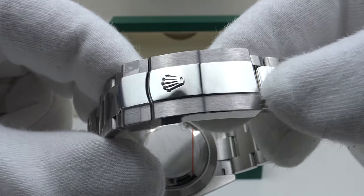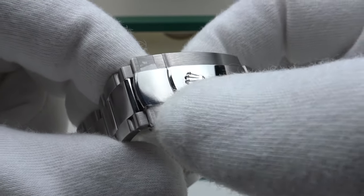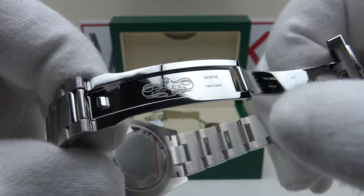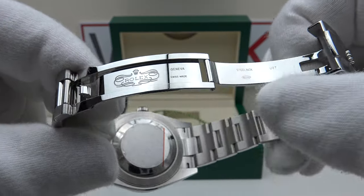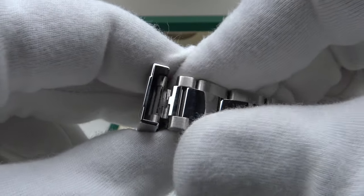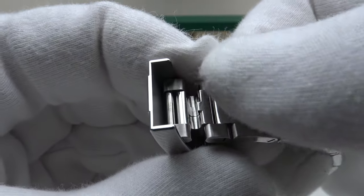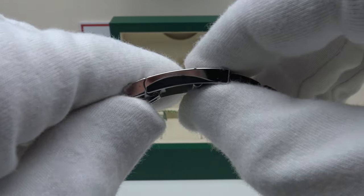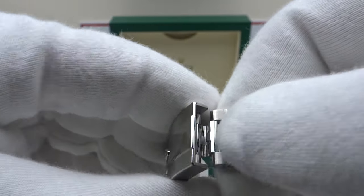The 904L Oyster steel is finished to a very high standard, and I absolutely love the brass satin finish to the grain of the Oyster steel. The Oyster clasp is finished to a flawless standard — flawless mirror polishing to the top side, underside, and flanks of the interior, beautifully engraved. It does have a 5mm EZ-Link extension which allows for on-the-fly adjustment with a nice positive click.